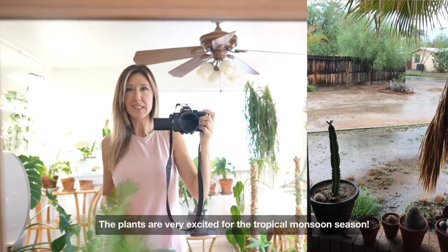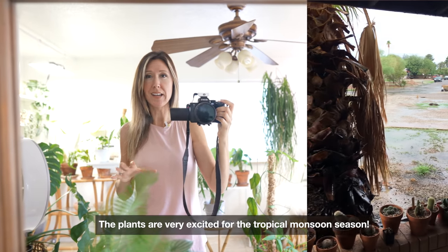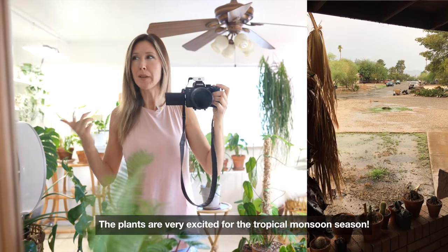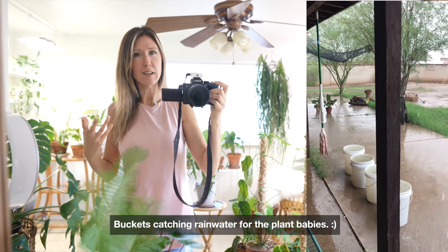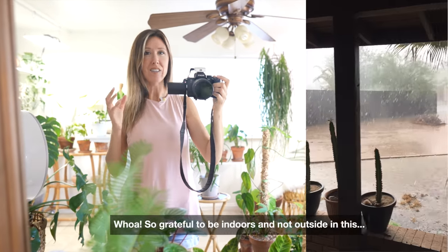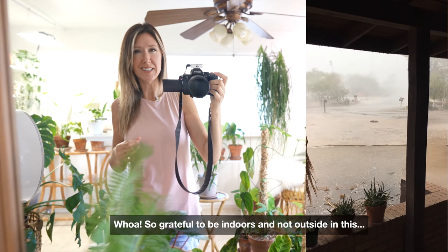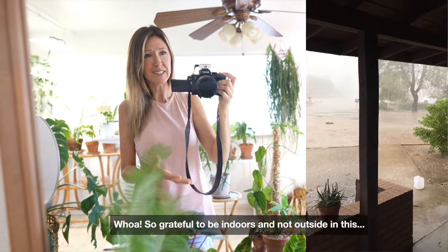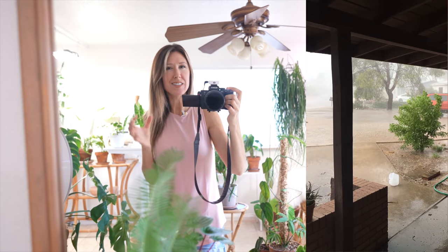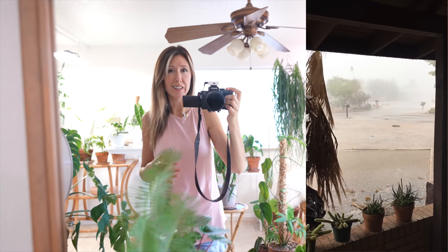Hey guys, it's Monday during monsoon season, so we're having all these tropical rains coming through, and I love being inside and all cozy. I thought maybe we should do some organizing on Mondays - like a Monday motivation to get organized. I have a lot of organizing projects to do, specifically micro-organizing, so I thought I would do that with you guys. When it's raining or stormy out, it's just nice and cozy to be inside. I love organizing during that time of year.